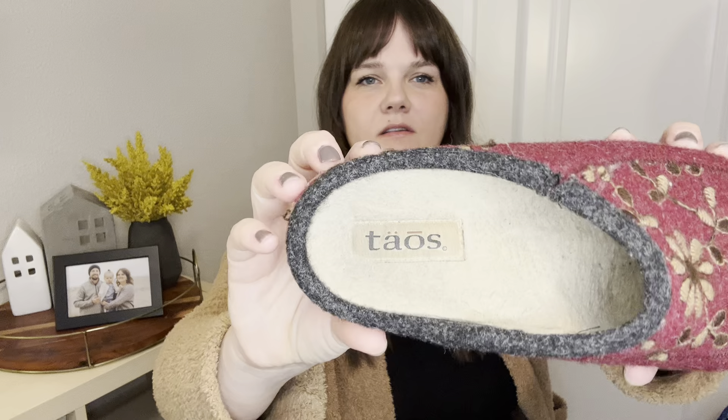First up, I'm going to do shoes. We've got these Teos — that's the brand. These are just some wool embroidered clogs, they're so cute and actually really in style right now. They're reselling for quite a bit. I have these listed for $70. Previous ones in the same colorway — embroidered floral print — also sold in the $60 to $80 range. These are a size 38.